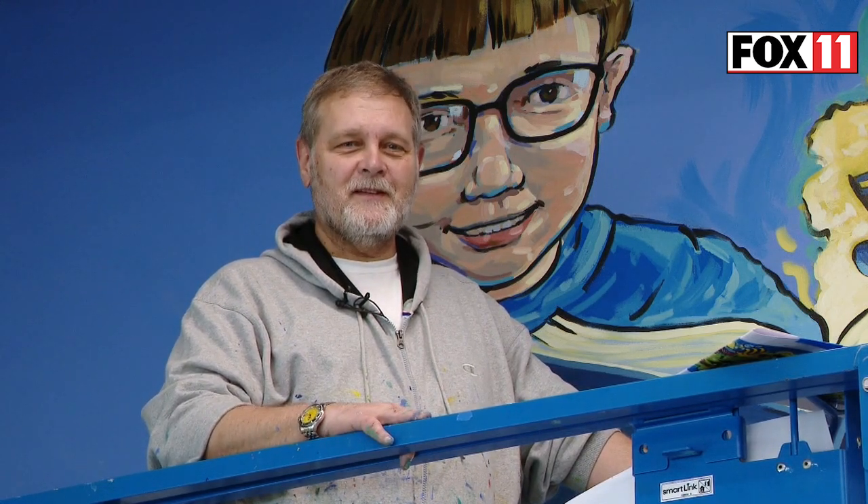Do you have a favorite part of the mural so far? I'm kind of enjoying all of it, so I'm just having fun as I go. Is there anything you want to add about being part of this project at this school? I'm just appreciative that I was asked to come here. It's always wonderful when I get chosen to do a project like this.